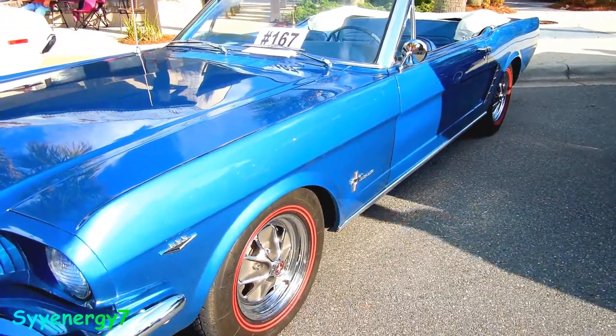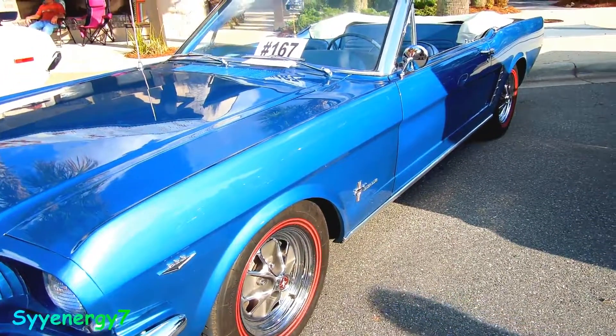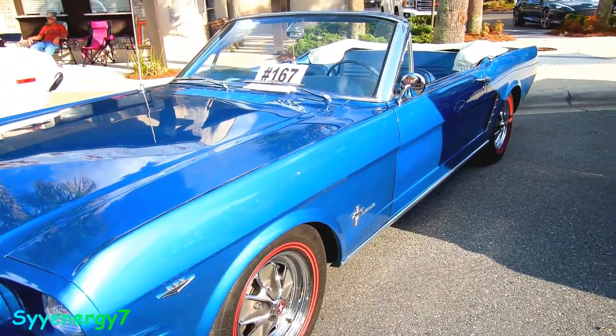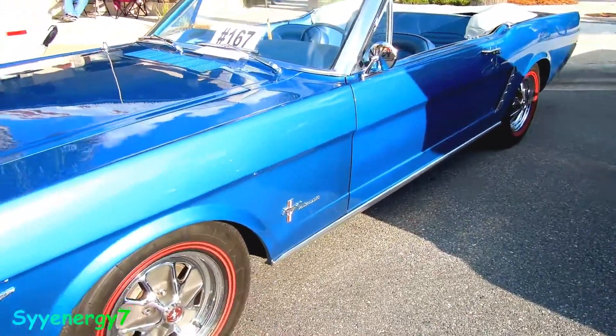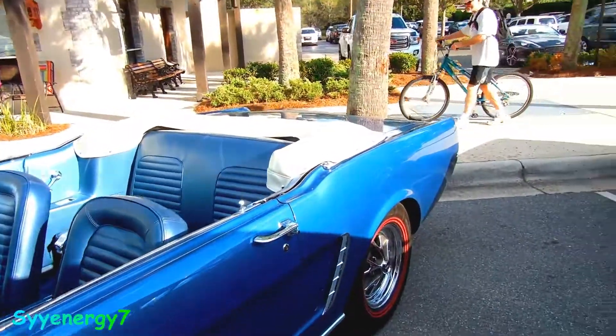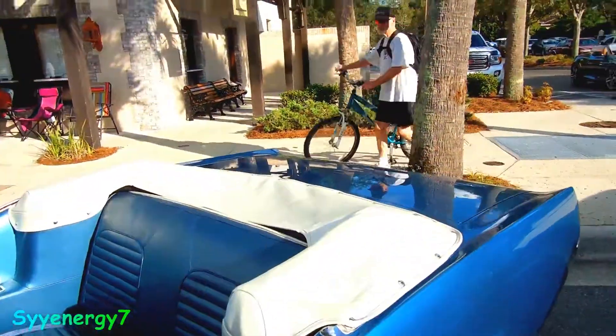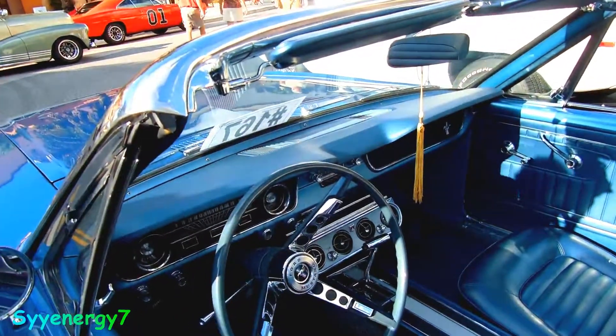It's got the double red stripe tires, which was common to the era. You sometimes see single red stripe, but double red stripe is like super racing. It's got the white top, and probably an automatic, air conditioning under the dash.